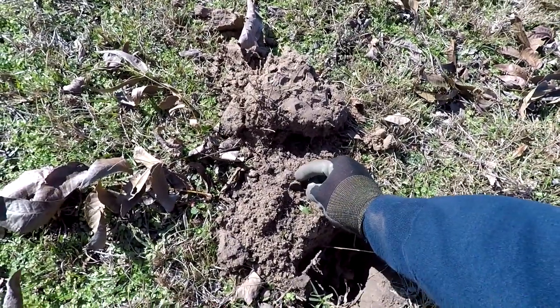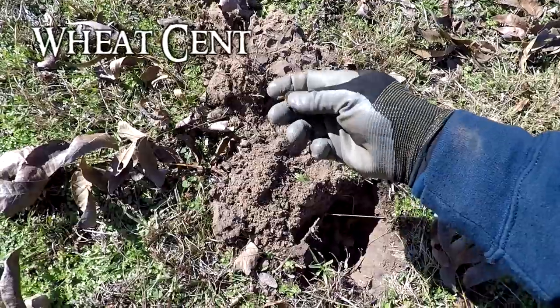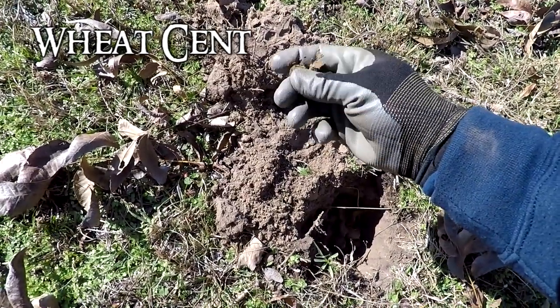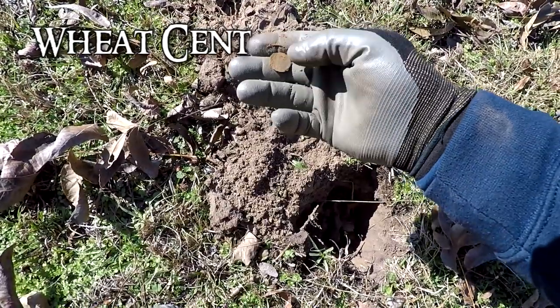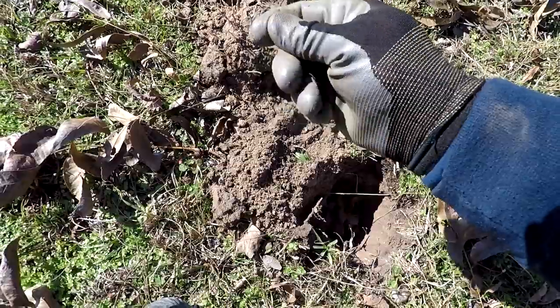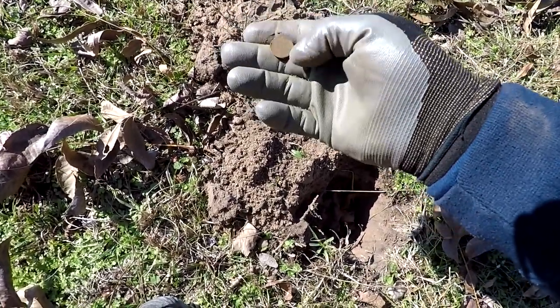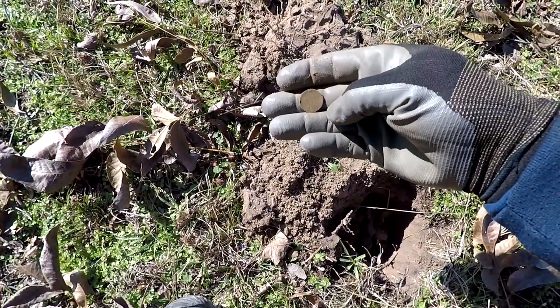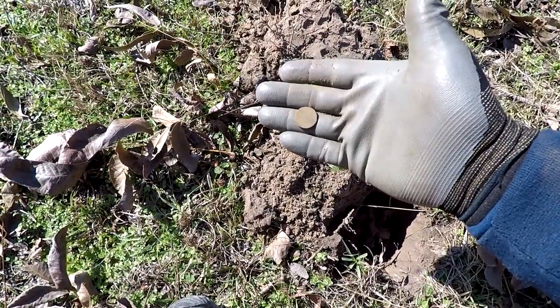Got a solid 22, just like the other 22 a while ago — this is going to be a wheat penny. Let's see if we can clean it up. Pretty smooth on the back side, so it's going to be an older one. I'll clean them up later at the wrap-up and tell you the date. There's got to be silver out here somewhere.